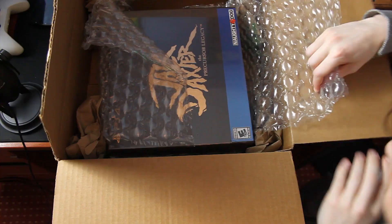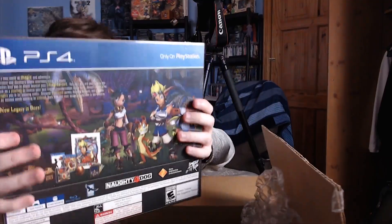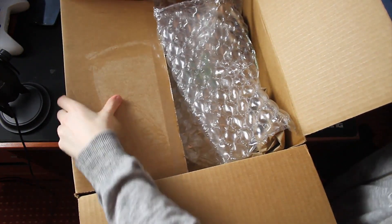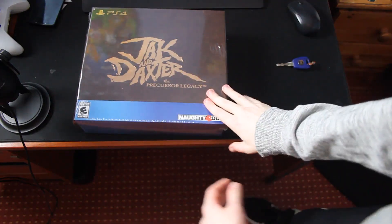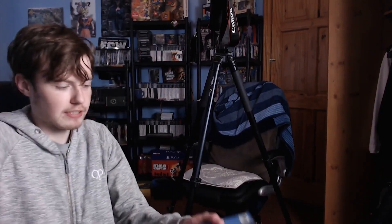Let me just put that somewhere safe. Let's take this out now — wow, this actually looks really nice. Let's see what else is in here — paper, recycling, lovely. Let me move this out of the way and get to the main focal point here, which is this. Do I really want to open this? Look at that — look how beautiful that is.